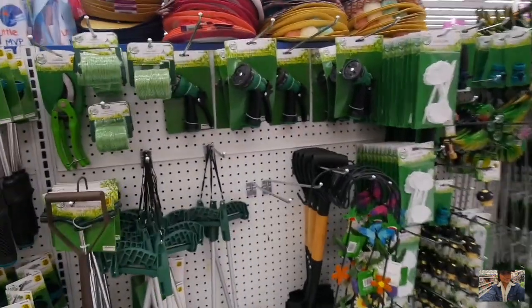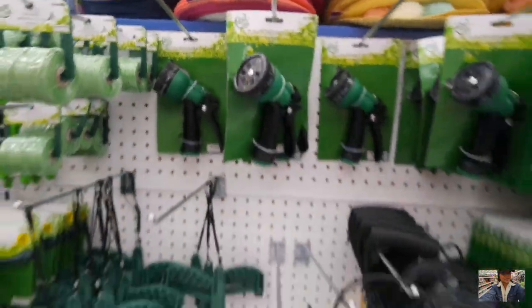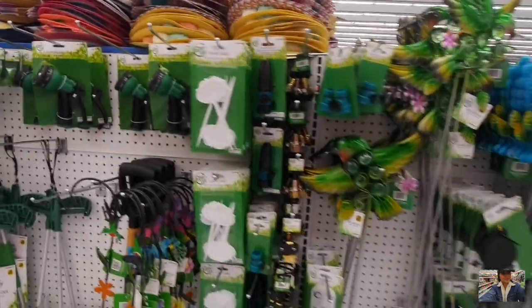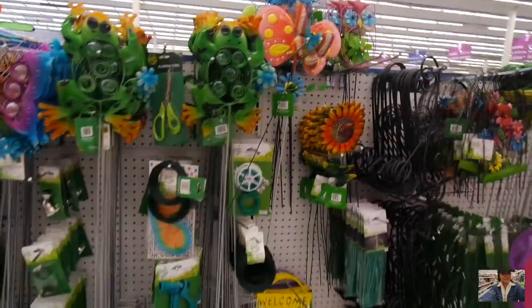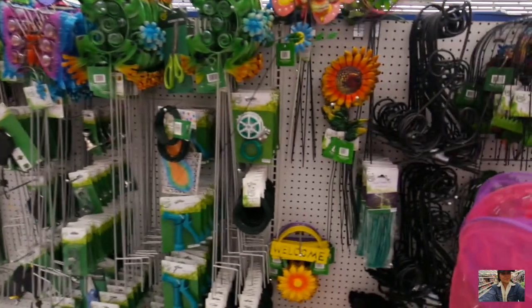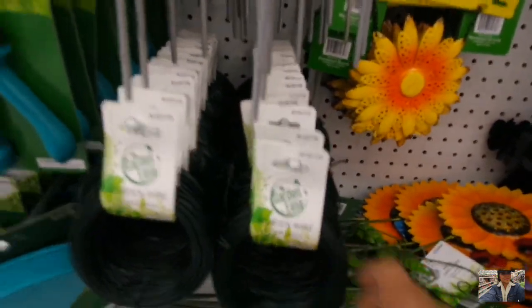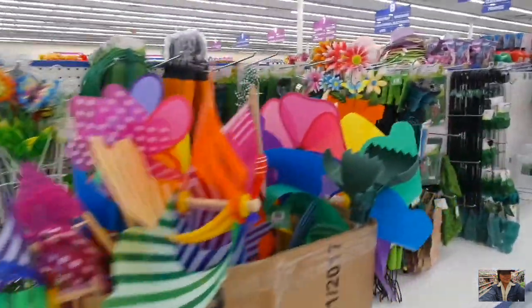So there's a lot of fun stuff. This is where I got my hose nozzle, which I'm going to use. I've got tons of different things here. I actually got some wires like this from the Santa Monica location — I'm going to try to make something going over my patio for my hanging plants.